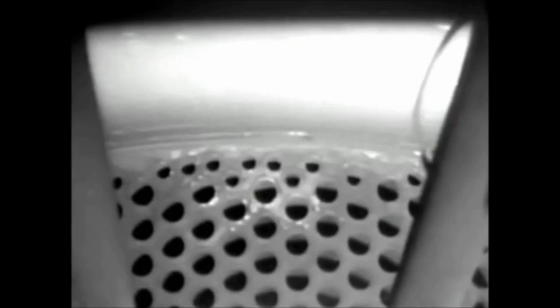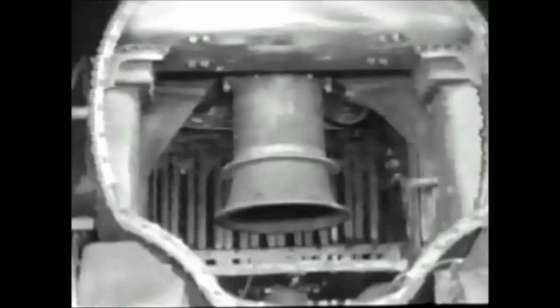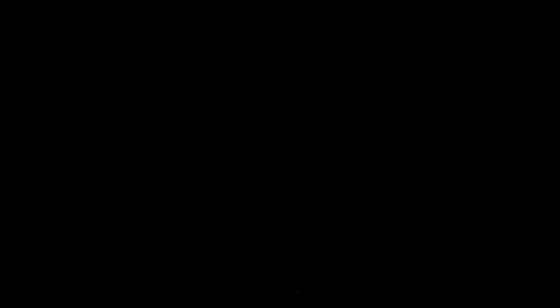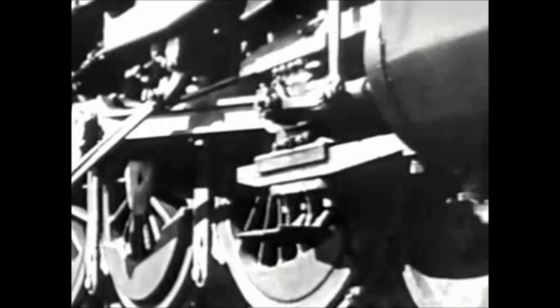The smoke and burnt gases finally reach the front of the boiler and are discharged into a smoke box. From here they reach the open air through the smoke stack. To produce mechanical energy, the tremendous power of expanding steam must be properly harnessed. In a locomotive, this is accomplished by utilizing cylinders, pistons, connecting rods, and wheels.